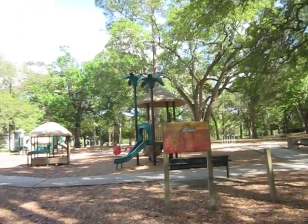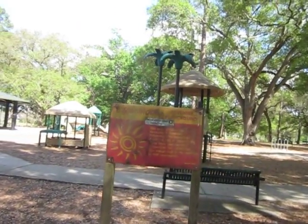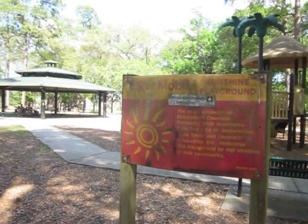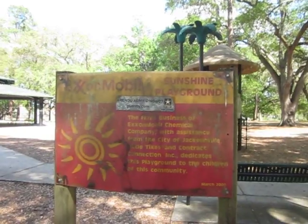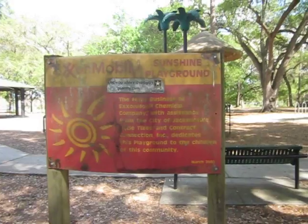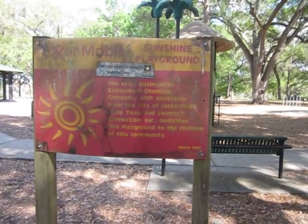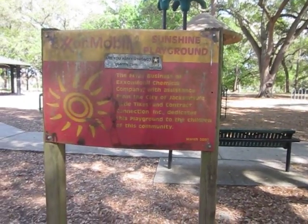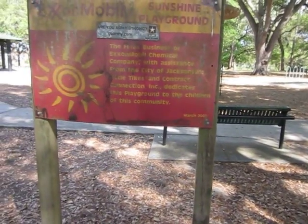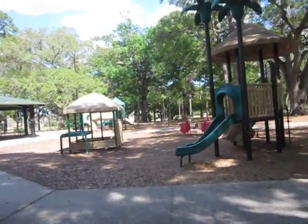ExxonMobil Sunshine Playground. The business of ExxonMobil Chemical Company with assistance from the city of Jacksonville, Little Tykes, and Contract Connection dedicates this playground to the children of this community. March of 2000. Like I said, I know it's been here for about ever.